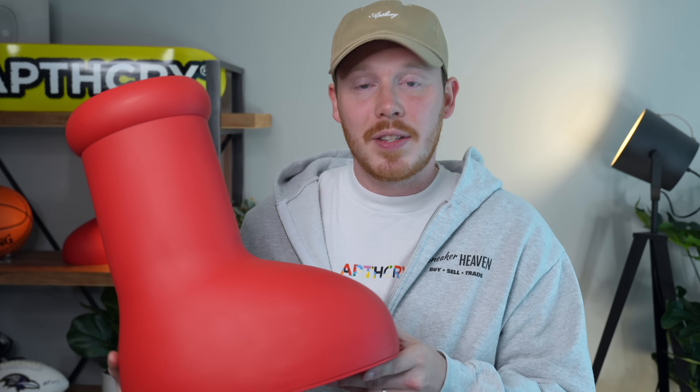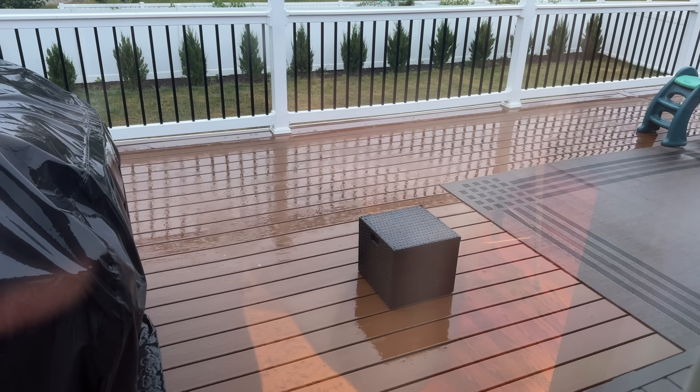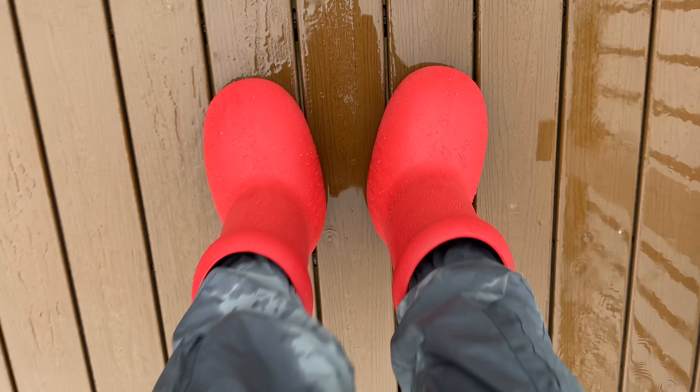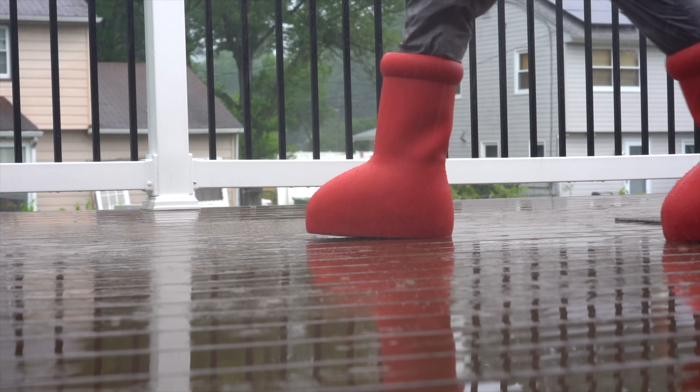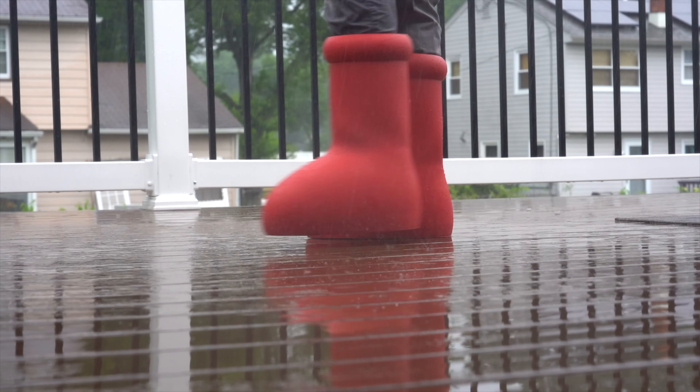The first test was the waterproof test. Yes, these are obviously waterproof, which makes sense because the entire upper of the boot is covered in this TPU shell, which makes the boot very durable and very weather resistant on the outer shell.